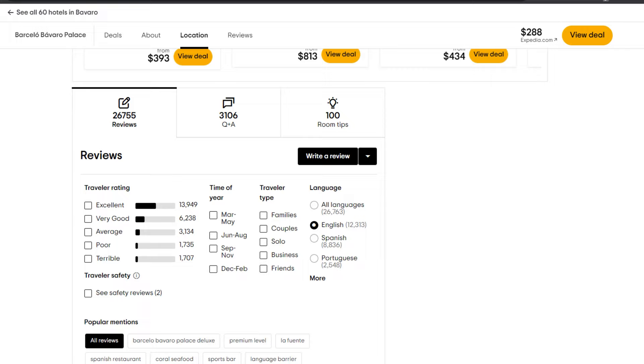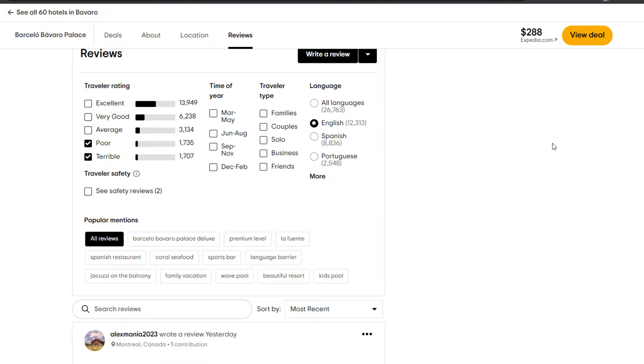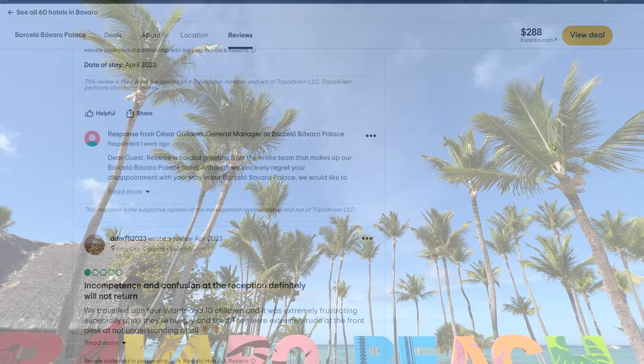In this video, we will pit some of the worst reviews of the Barceló Bávaro Palace against some of the best and compare them with our own experience to help you decide if this is the right resort for your Punta Cana vacation.